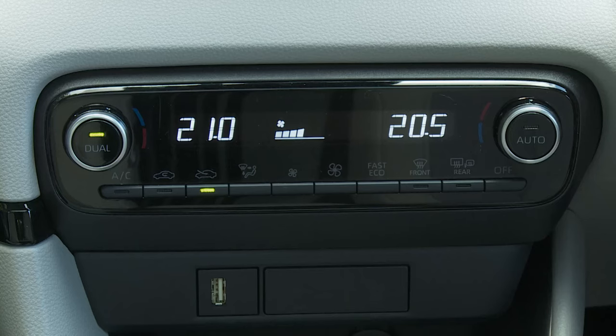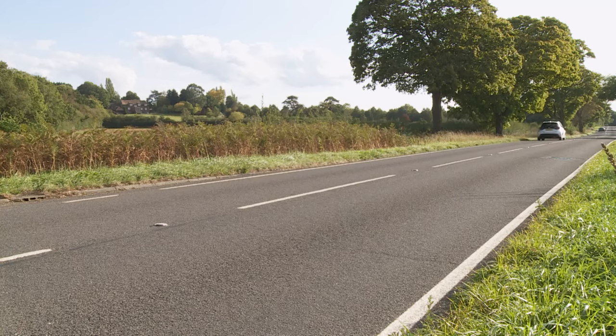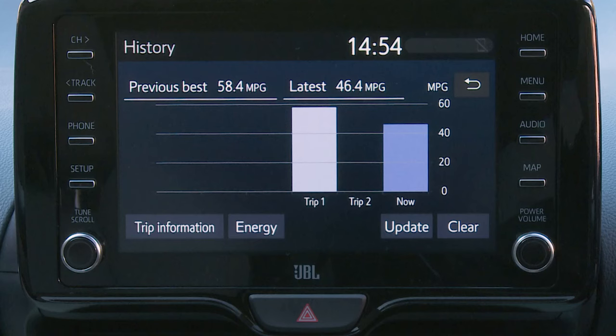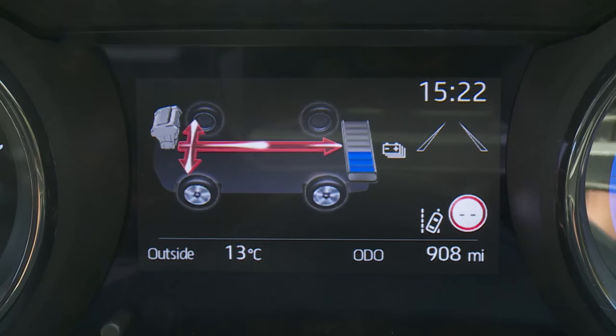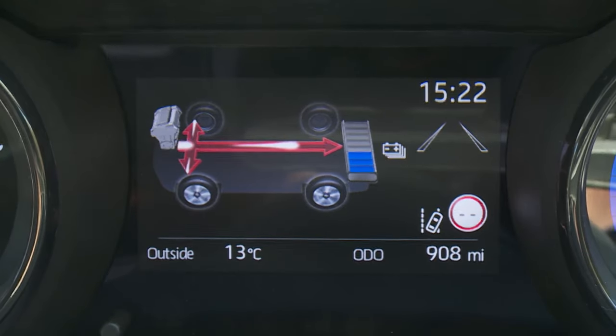Most of the time you'll be content to leave the car in Eco, despite the fact that throttle response and climate control performance will be a touch restricted in that mode. For out-of-town use, there is the option of selecting Power if you want to accept slightly higher fuel figures in exchange for a little more petrol engine involvement to get where you're going a bit faster.